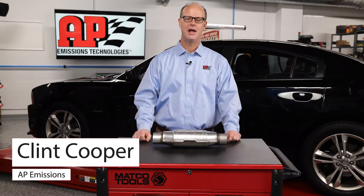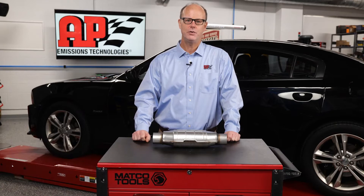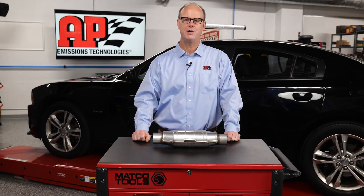Hi, my name is Clint Cooper. I'm with AP Emissions. AP Emissions cares deeply about clean air. We want to ensure that everyone has fresh clean air to breathe today and for generations to come.